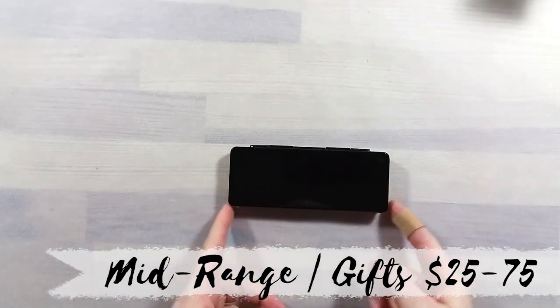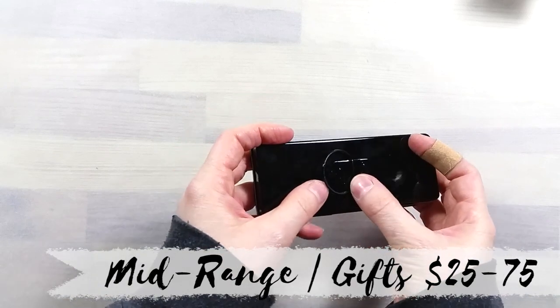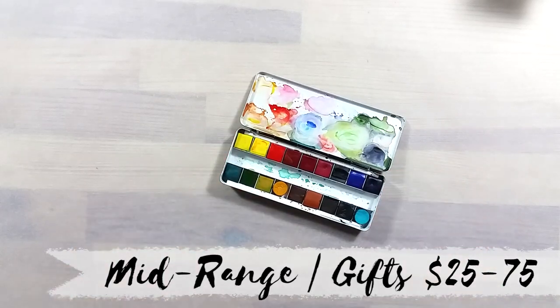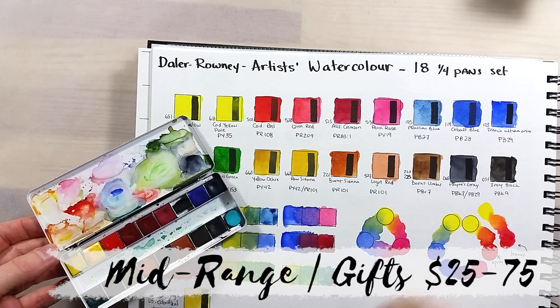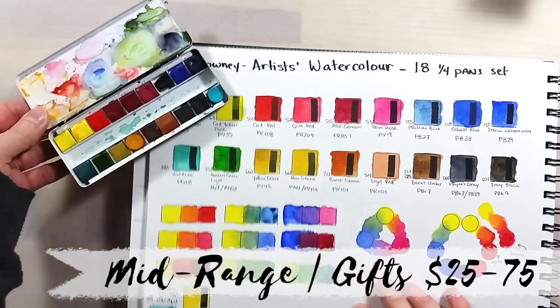My second item for this category is also a super small travel palette. I love small travel palettes because they make it much easier to paint, as it doesn't have to be a complex setup before getting to the actual painting part. This one is the Professional Quarterpans set by De La Rowney. It offers a lot of color and is easy to customize as well. The tin is sturdy and the set is easy to carry around.